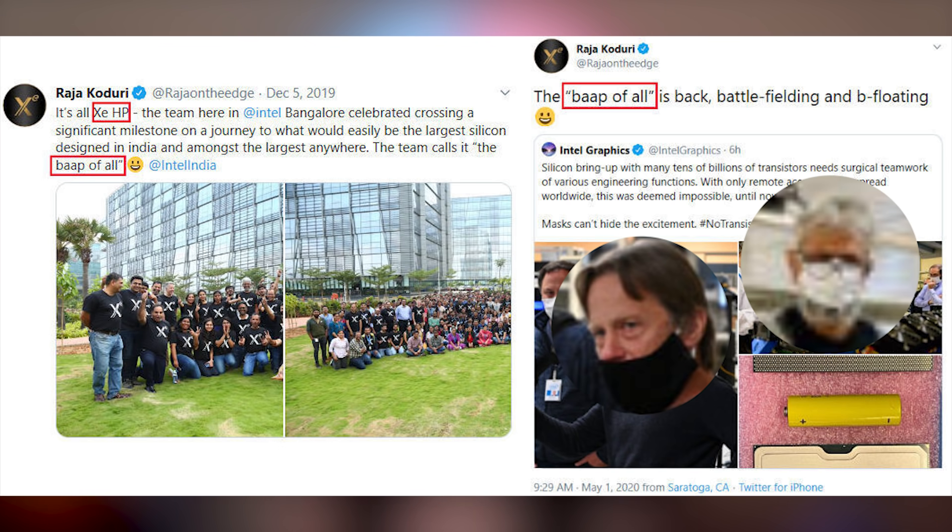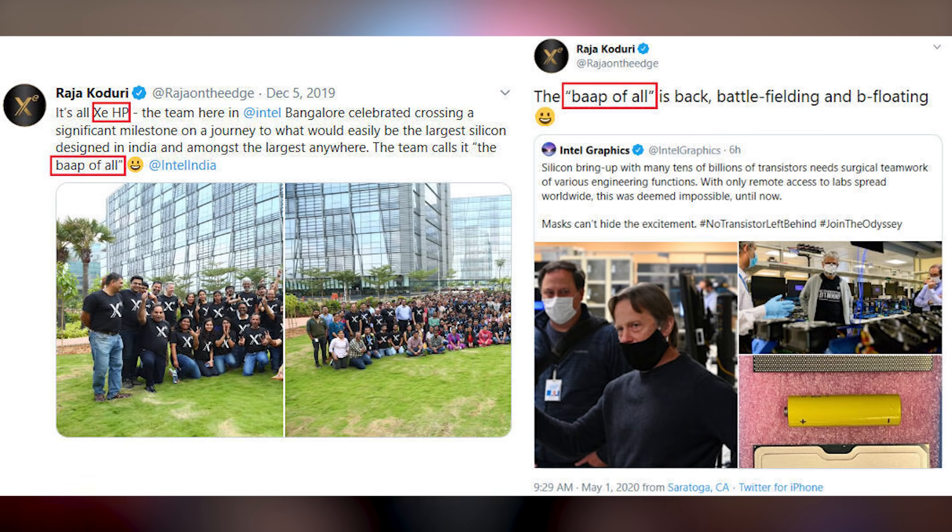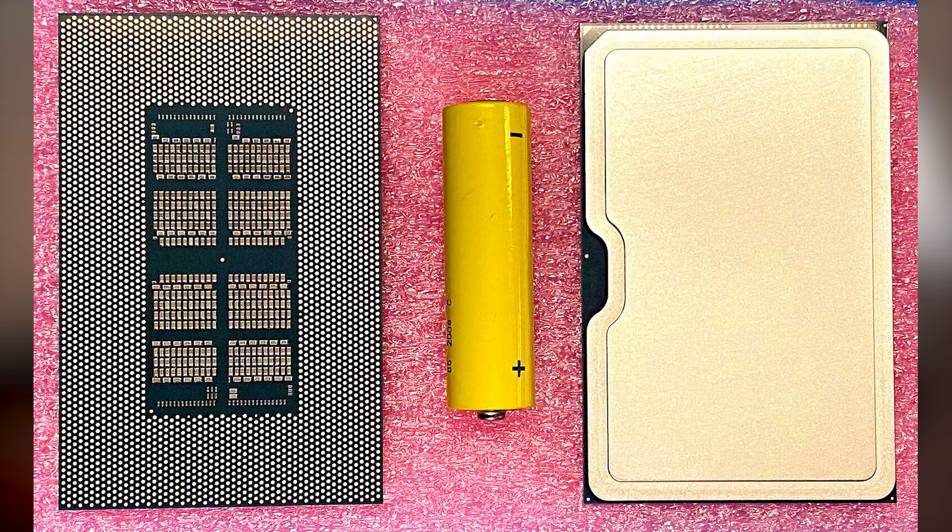Raja Khodori tweeted out that Project Z high performance is this big chip, calling it the 'bop of all,' which translated from Hindi means roughly 'big daddy of all.' This thing is huge — as you can see, it's bigger than a AA battery. It is massive.